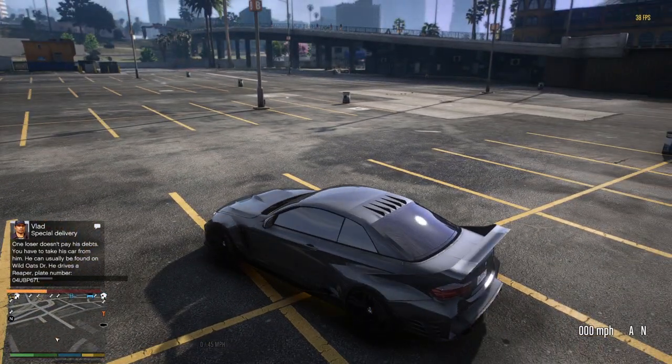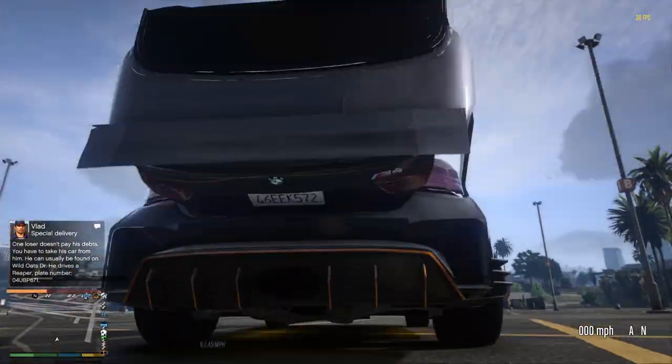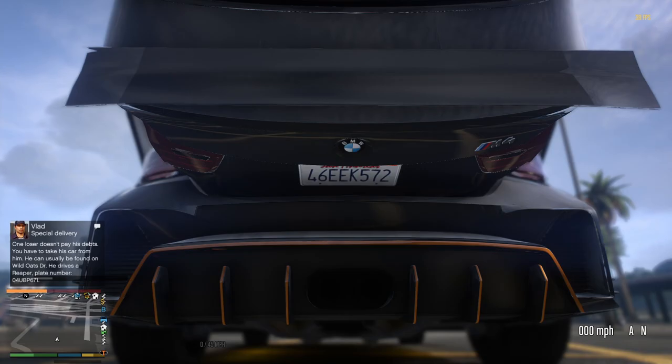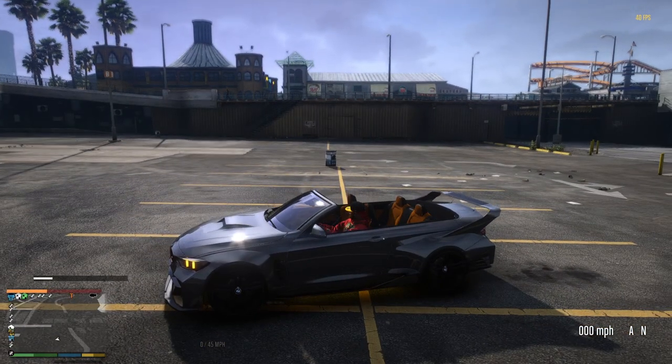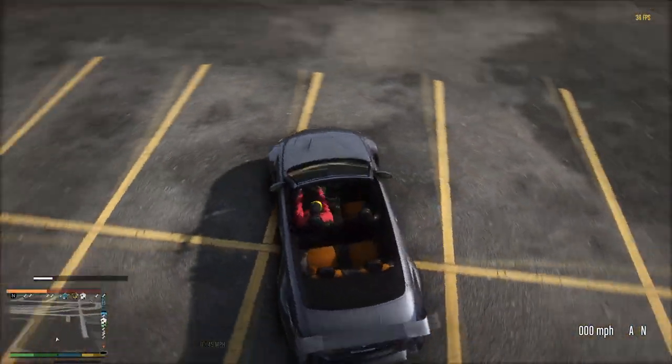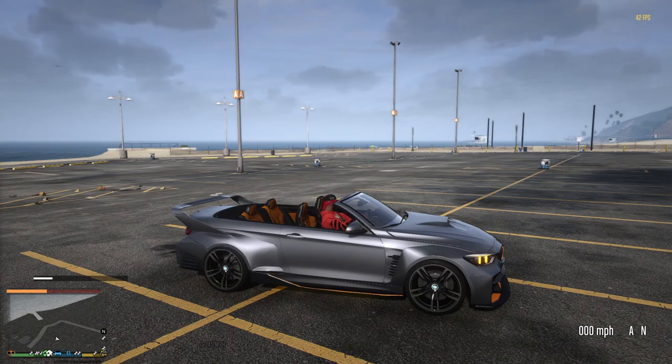Let me go ahead and show you guys that. Yes sir — now as y'all see, the spoiler went ahead and it dropped back with the bumper, and it comes right back on and attached itself. So y'all see what we got — we got the M4 fully convertible now.